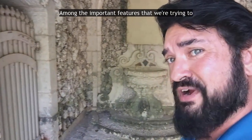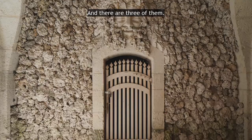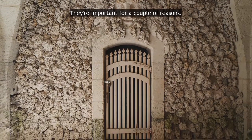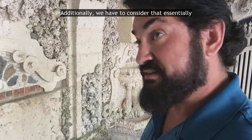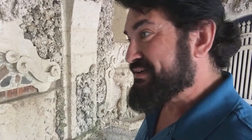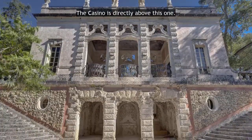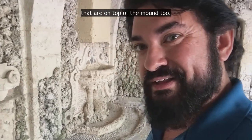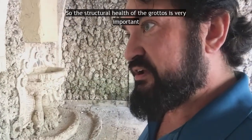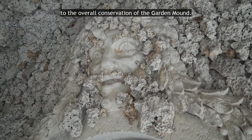Among the important features we're trying to capture as part of our 3D documentation of the Garden Mound are the grottos, and there are three of them. They're important for a couple of reasons. The Garden Mound is actually a man-made structure — mounded-up dirt, a hill. These are hollowed-out spots with lots of dirt piled up on top. The casino is directly above this one, and we've got several huge oak trees on top of the mound too, so the structural health of the grottos is very important to the overall conservation of the Garden Mound.